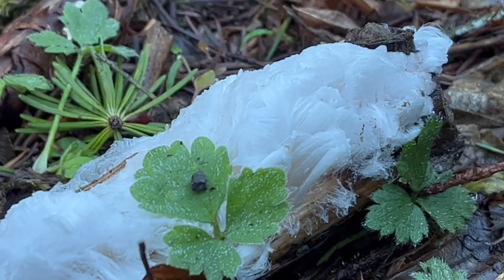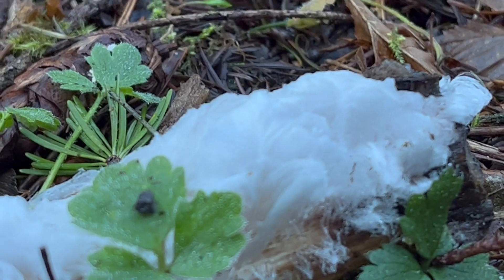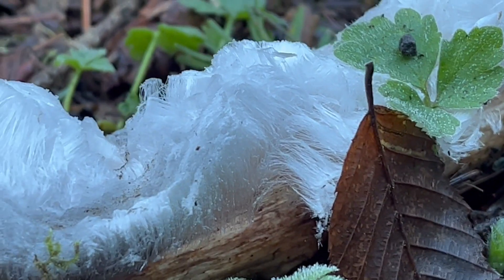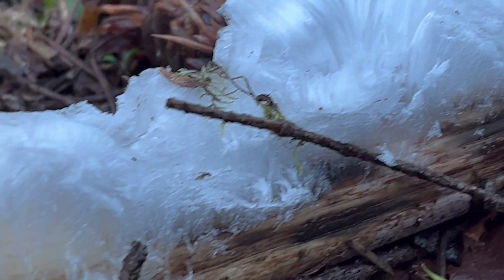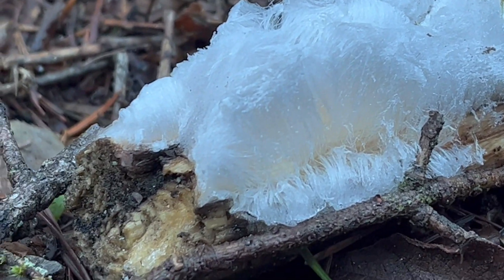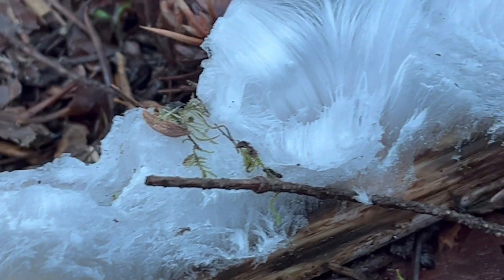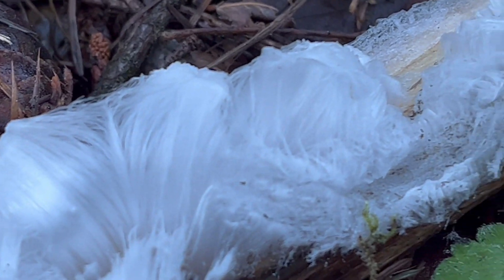This is what's commonly referred to as hair ice — Exidiopsis effusa. This is just such a fascinating little thing that's somewhat rare because the conditions have to be just perfect for this to come into existence. We're looking for conditions where the ground has not frozen but we've reached temperatures slightly below freezing, which is exactly what happened last night and this morning.